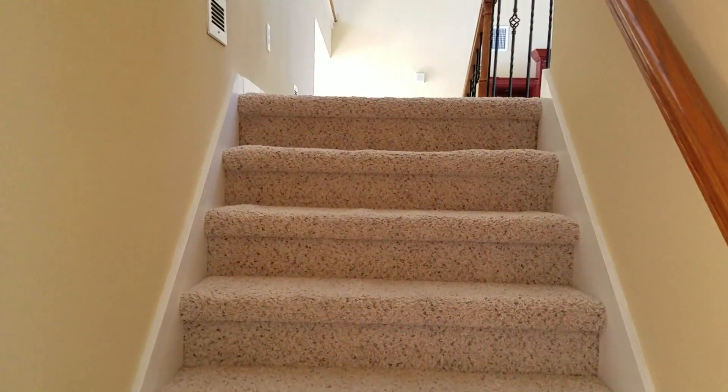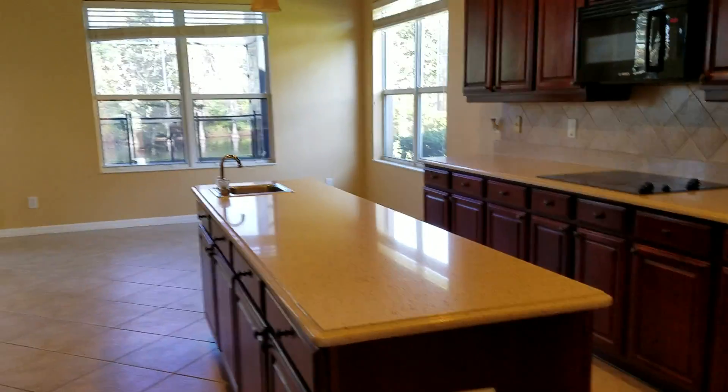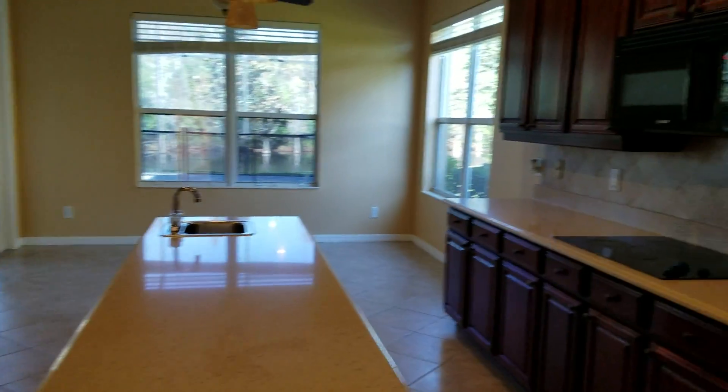This stairway you can go up from here or from the other side — there are two ways up the stairs. You have your kitchen area with an island, extra sink, backsplashes, pavers, and a pantry.